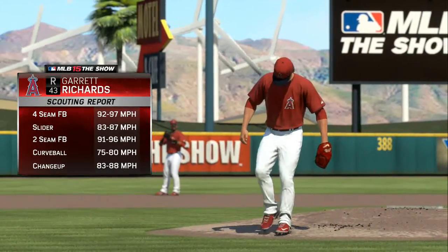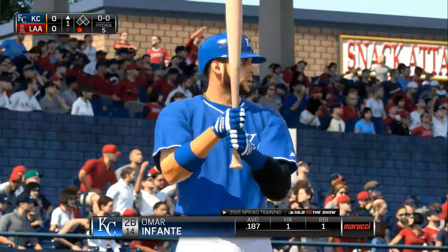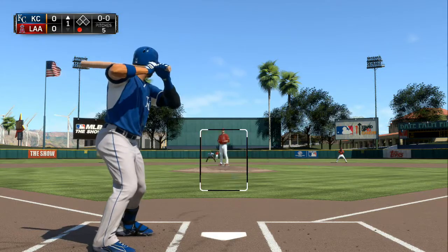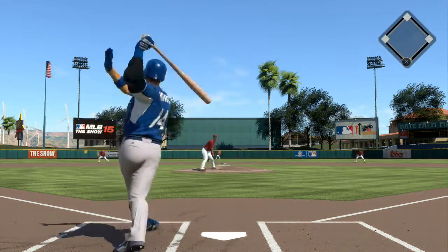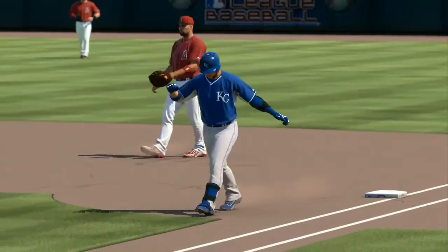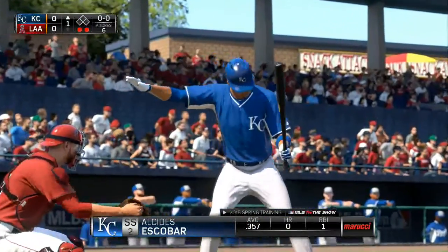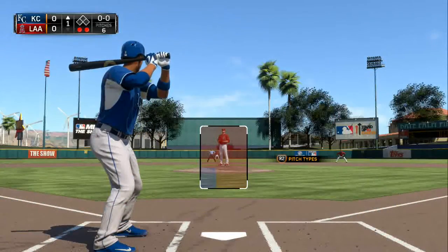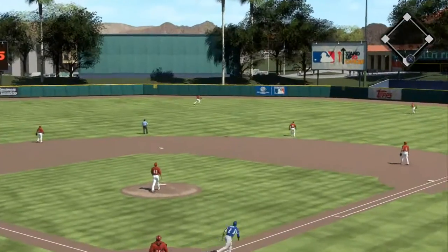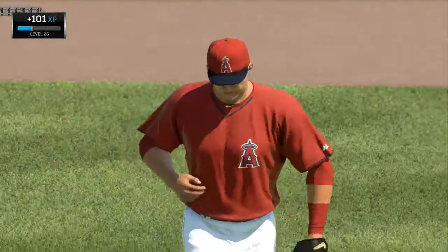Time to check out the scouting report on this 26-year-old right-hander. Omar Infante digs in — swung on and lifted down the left field line, and Hamilton's got this one. Two away. Batting third, shortstop Alcides Escobar will have his first opportunity with the bases empty. Well hit high in the air and deep to center field — Trout puts it away to retire the side. KC down in order. Now the Angels will get their first crack at it. No score.